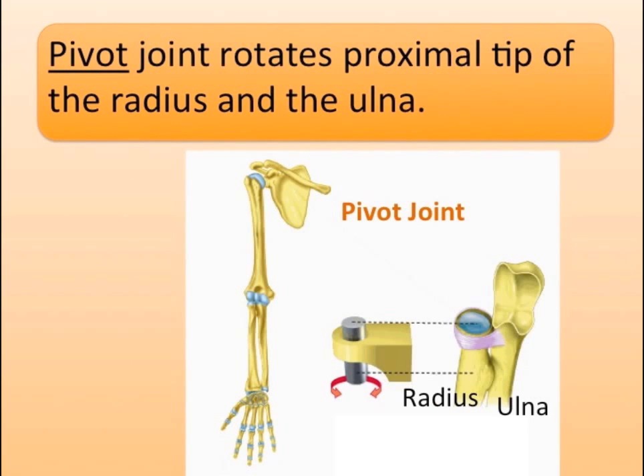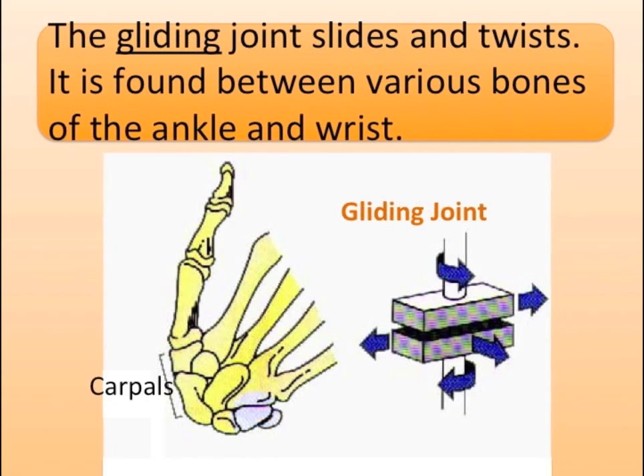The pivot joint rotates the proximal tip of the radius and the ulna. The gliding joint slides and twists, and is found between various bones of the ankle and wrist.